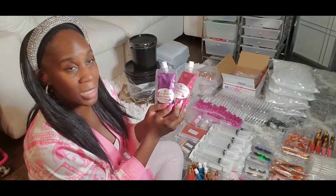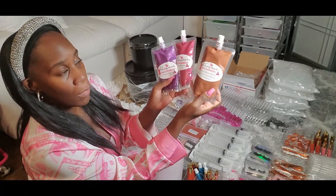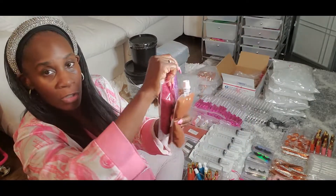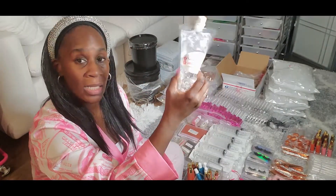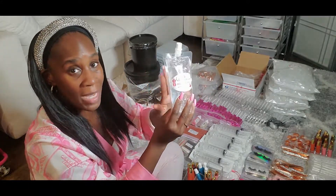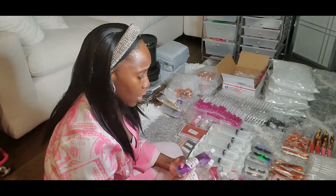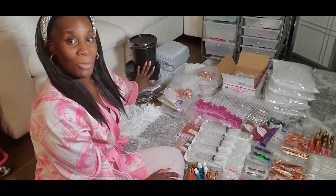If you go on the site and you don't see a color, just let me know because I may not have updated it yet. This is like a chocolate nude gloss, I have glitter glosses, and this is clear. So I sell clear base that's not mixed, that you can mix your own. And then I also sell pure VersaGel base that you're going to mix on your own. So I have a lot of different options for you to choose from.